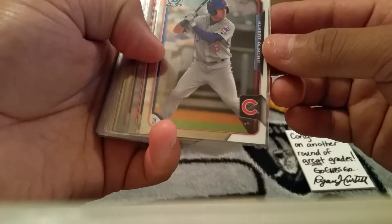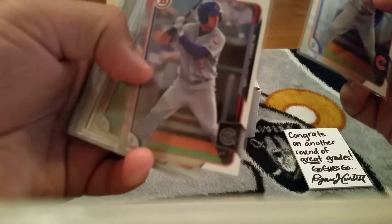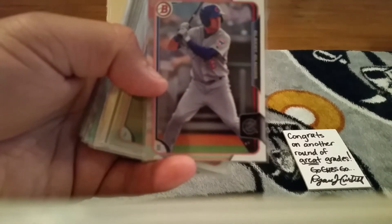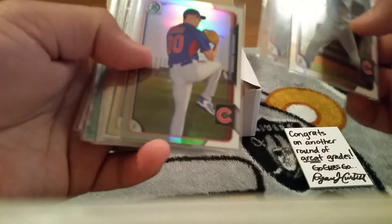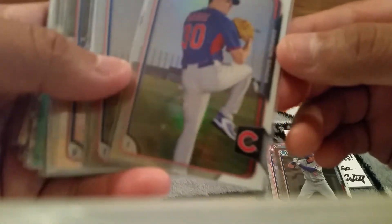He sent me an Albert Almora - and to be honest with you bro, I did not have absolutely any of these cards, so I appreciate it big time. You helped out the PC hard right here. Albert Almora - this is the paper and the chrome.